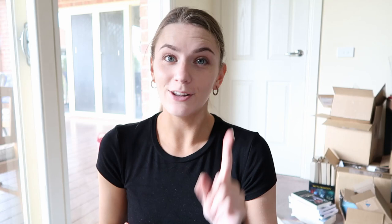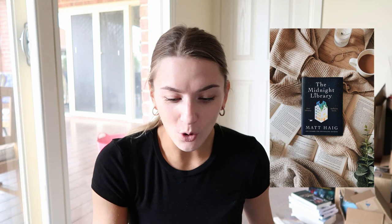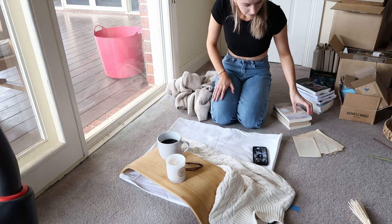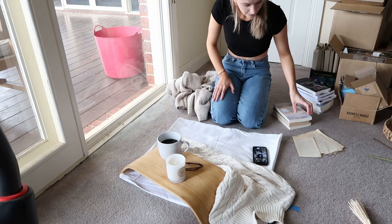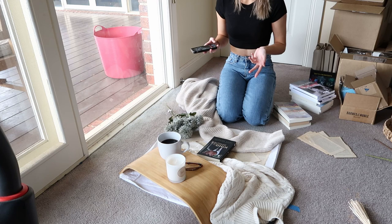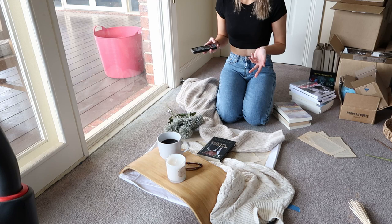It actually looks really cute, oh my gosh! The last one I'm going to be replicating is this one just here and they have a lot of props — the candle, the coffee, the glasses, the books. It also looks like they have maybe a chopping board or some kind of wooden surface. For that one I've grabbed my laptop, and they've also got a couple of jumpers by the looks of it, so I've grabbed a jumper and a cardigan. Let's see how we go. How do people come up with this? People are so creative.